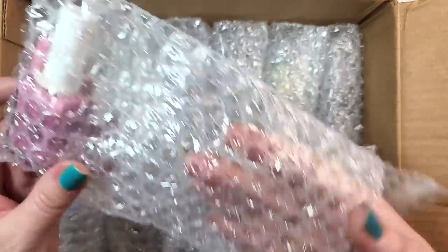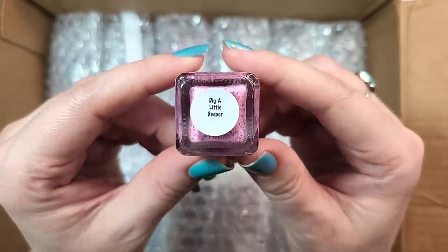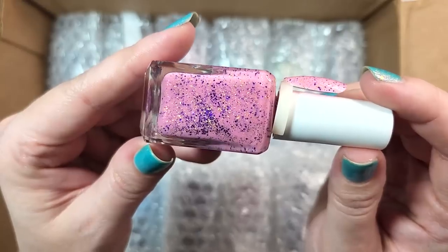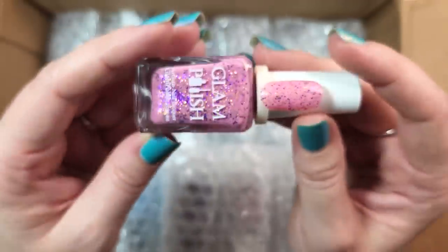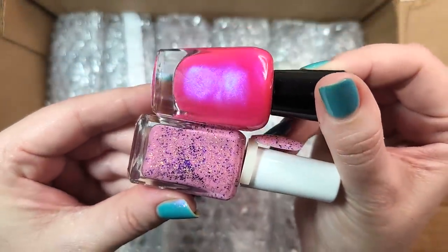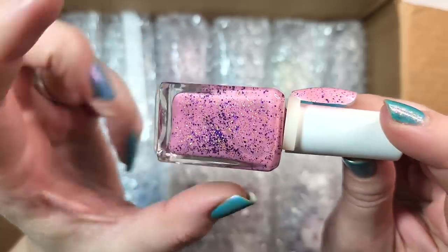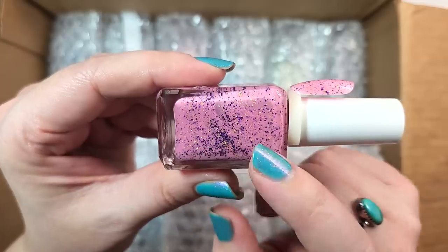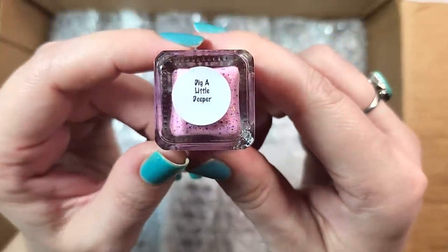Up next, it looks like we've got a pink — from Glam. That's pretty. So it's Glam Polish Dig a Little Deeper. This is somewhat of like a bubblegum pink, but it's full of metallic glitter and gold flakies. This is not normally a pink that I would pick for myself — usually I prefer the brighter, deep saturated pinks. But in this combo I really like this soft gold flakie. So I'll have to try this one on, but I'm liking it so far. So that one was Glam Polish Dig a Little Deeper.